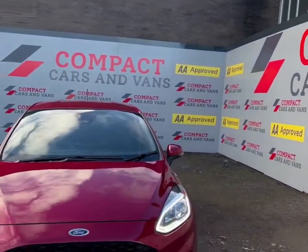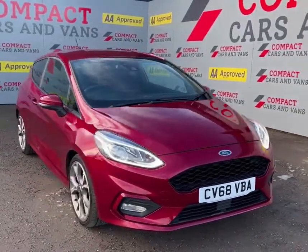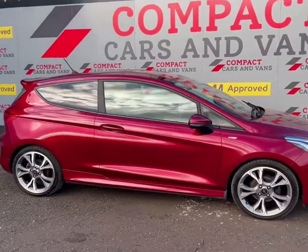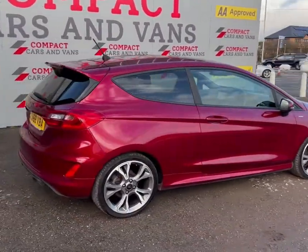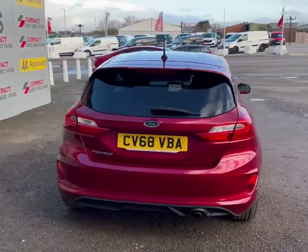Louis from Compact Cars and Vans here, and today we have this 2018 Ford Fiesta 1 litre EcoBoost petrol in this unique ruby red colour. The very efficient EcoBoost engine merits a top speed of 121 miles per hour and returns around 60 miles per gallon, meaning this car is ideal for anyone in the market for a small efficient car.